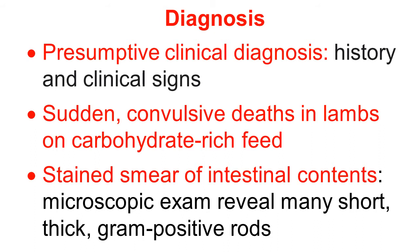For more confirmation, prepare a smear from the intestinal contents, stain it, and perform microscopic examination. The presence of short, thick, gram-positive rods suggests high proliferation of Clostridium perfringens organisms.